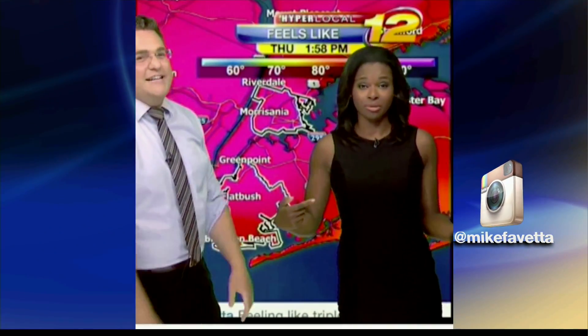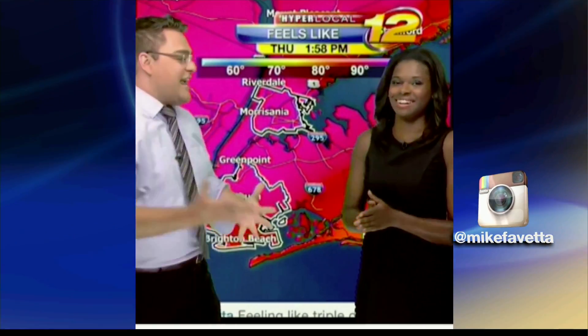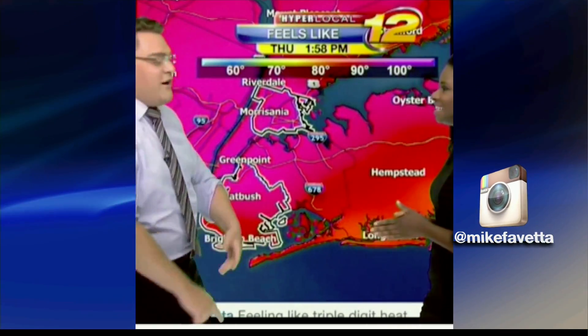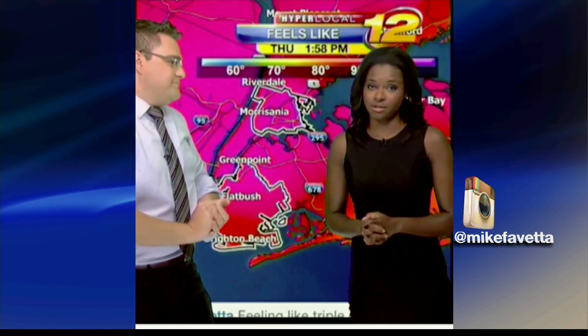Mike, I guess this was not the day to wear black. No, did not get the memo. It is going to feel like triple-digit heat today and tomorrow. Look at the shade of pink across much of the city. Bright colors, guys — do it.